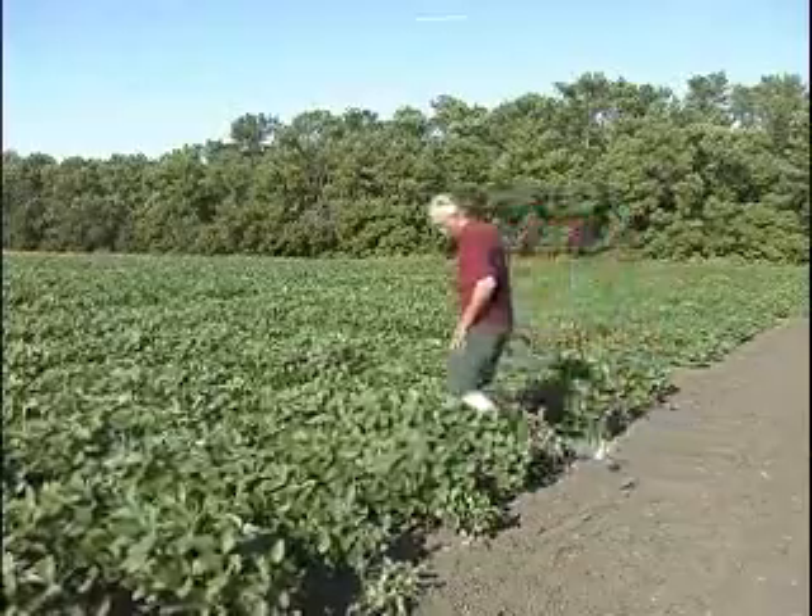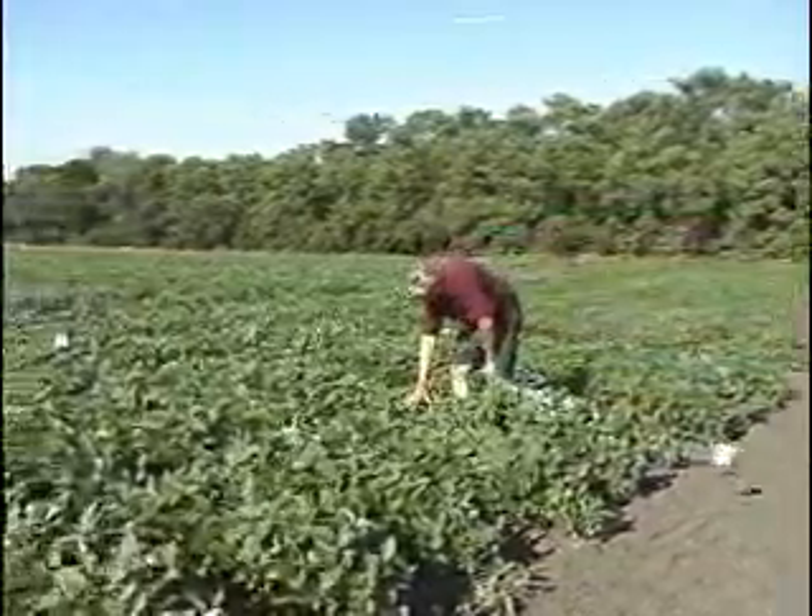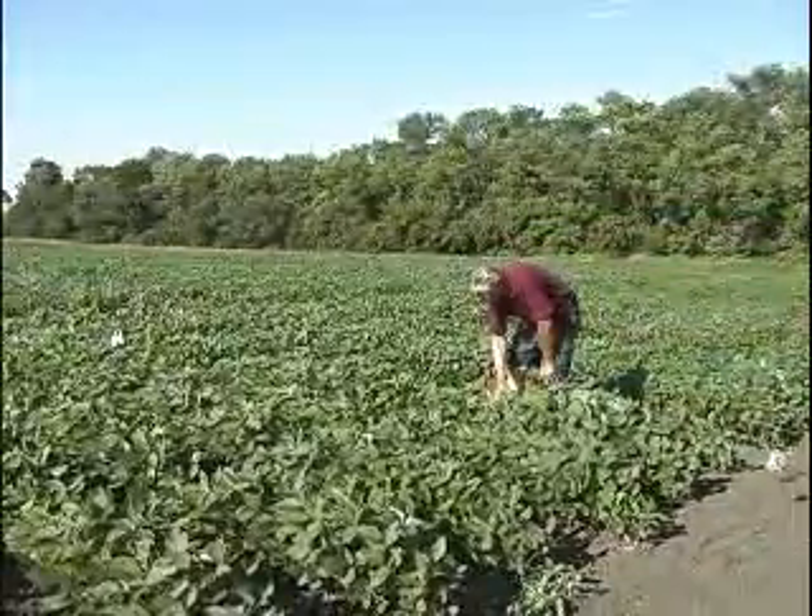Soybean cyst nematode can affect yields quite dramatically — up to 50%, maybe a little bit more if you have a disease interaction. You get the loss from the nematode feeding, and you can get an additional loss from fungi entering that root system.